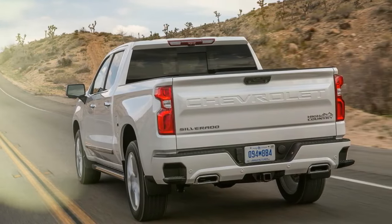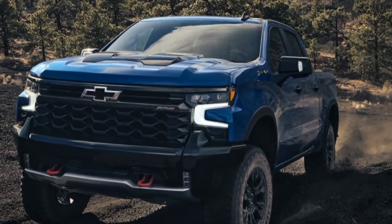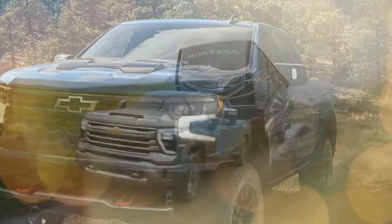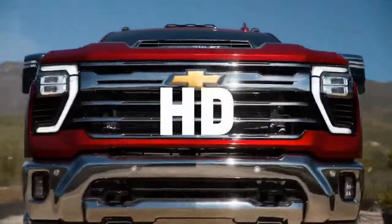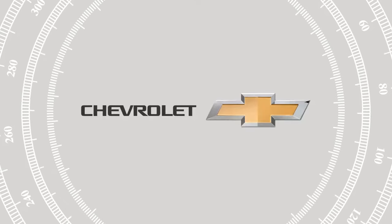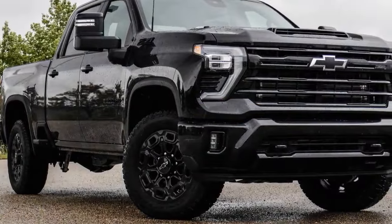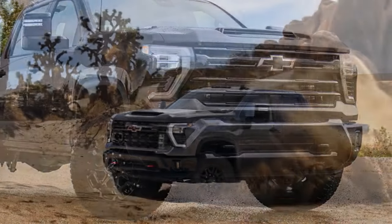For the 2023 model year, the baby Duramax received new fuel injectors and pistons, a retuned turbocharger compressor, and a redesigned combustion bowl. These upgrades increased the engine's output from 277 hp to 305 hp and boosted torque from 460 lb-ft to 495 lb-ft, making the 3.0-liter Duramax the torque leader in the Silverado 1500 lineup, at least among internal combustion engines.